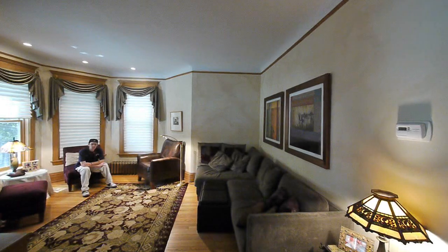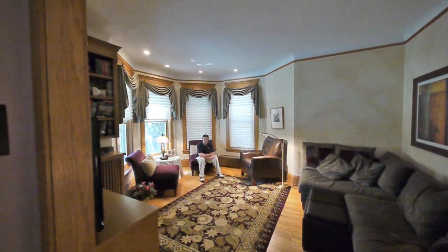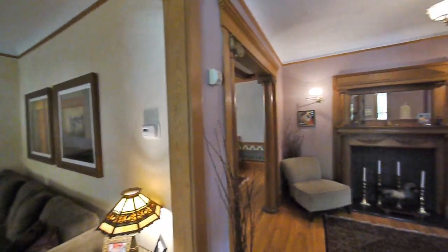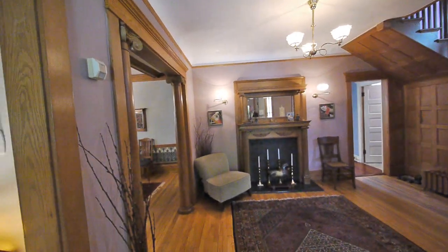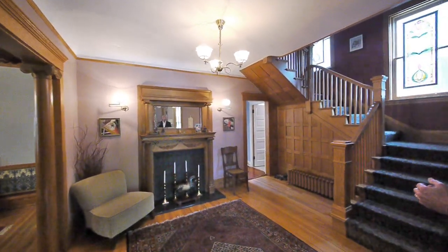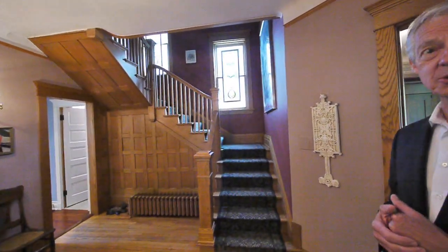This is the octagon room that you saw from the outside. Good size living room, nice open spaces. A lot of natural woodwork in here — this is all original quarter sawn oak. Nice fireplace there, and a big open staircase.